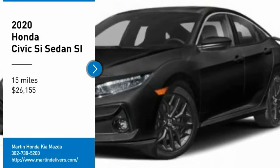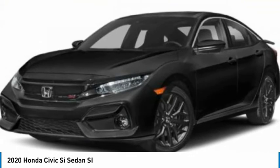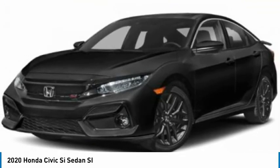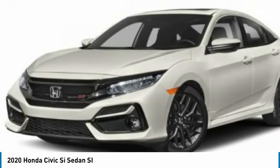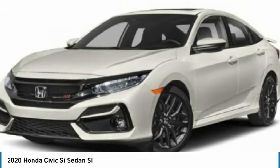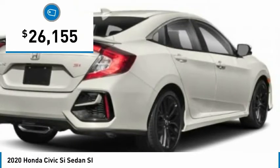Come test drive the 2020 Civic Si. The Honda Civic Si is a perfect combination of sporty looks and performance to match. Sport seats, red accents, and a touchscreen deliver you the look and feel you expect when getting behind the wheel of the Civic Si, and is priced below $30,000.